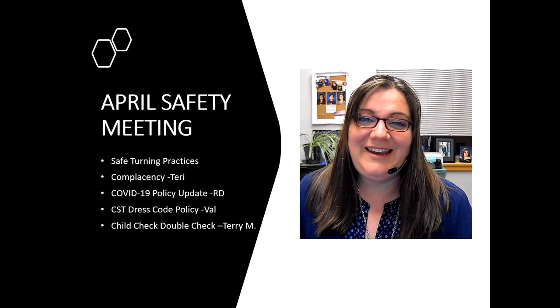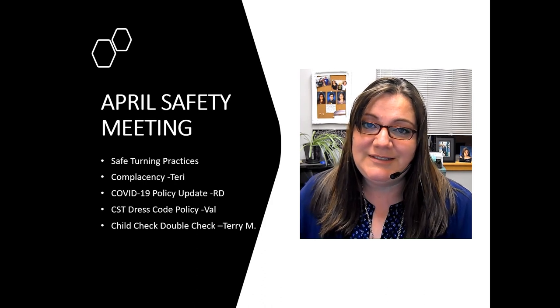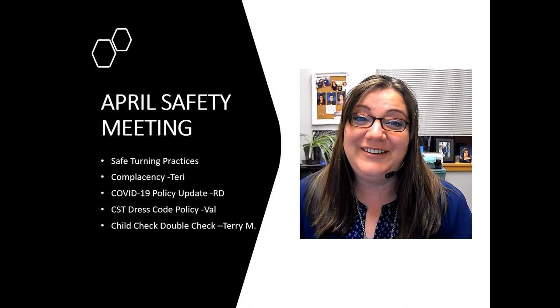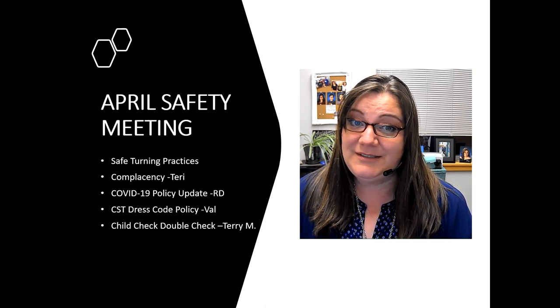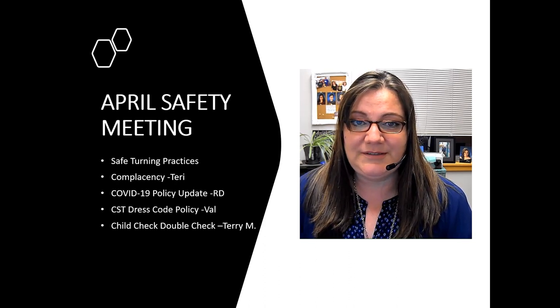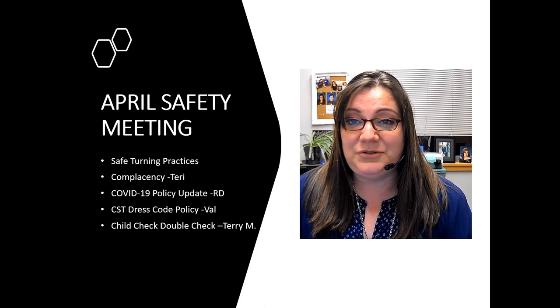Hello CST family and happy April safety meeting. As most of you know, our wonderful safety and training manager Regina Fronteras has decided to relocate, so she's leaving us. In the interim you're stuck with me for another fun-filled safety meeting. To receive credit for this meeting you must complete the quiz and turn it in to me for now.